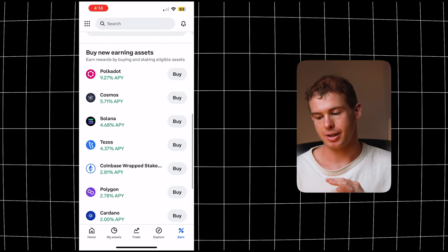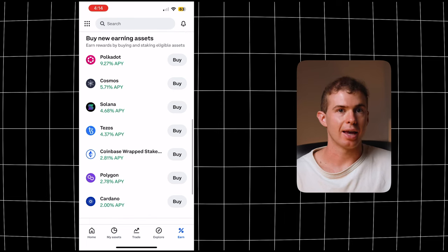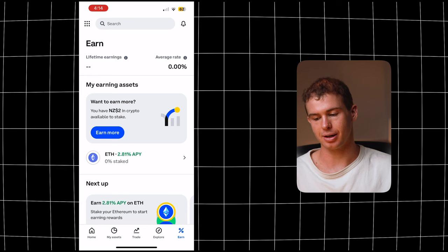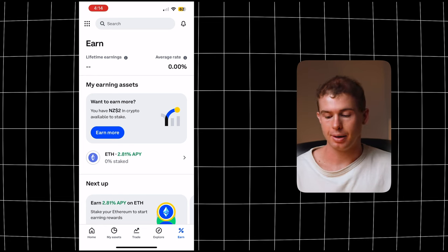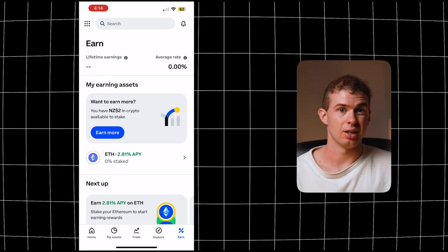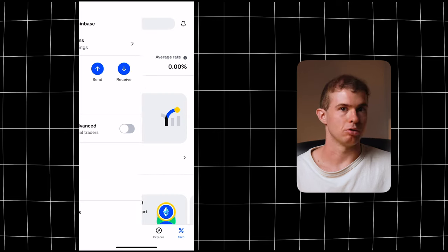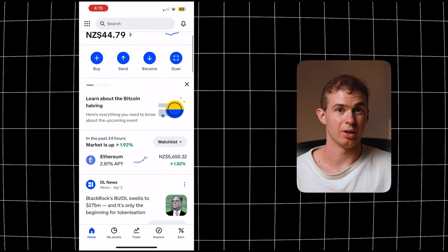You can see the different staking rewards — Polkadot's 9%, Cosmos 5%, Polygon just under 3%. This can be a great way to earn interest, but keep in mind while the crypto is staked on the exchange you're in a much more vulnerable position. I had my crypto staked on Celsius and then eventually the company went bankrupt, so keep in mind that staking on an exchange might earn you interest but at the same time you are taking a risk with that money.